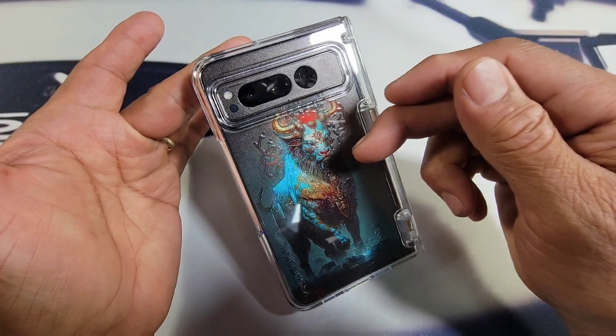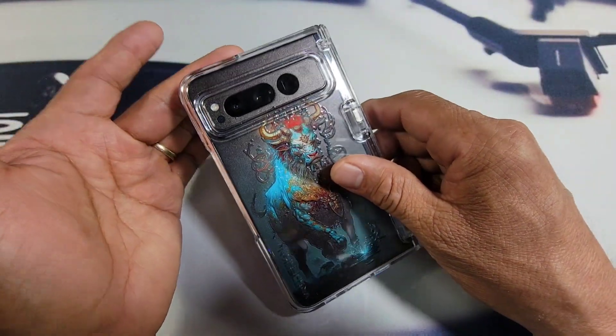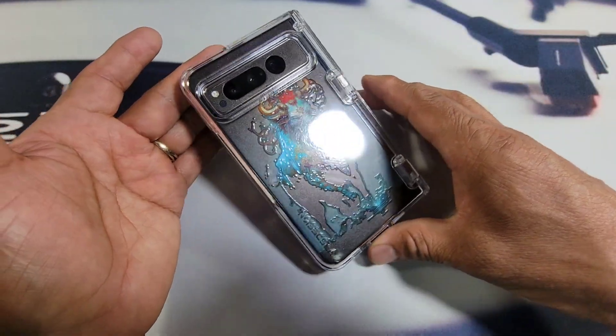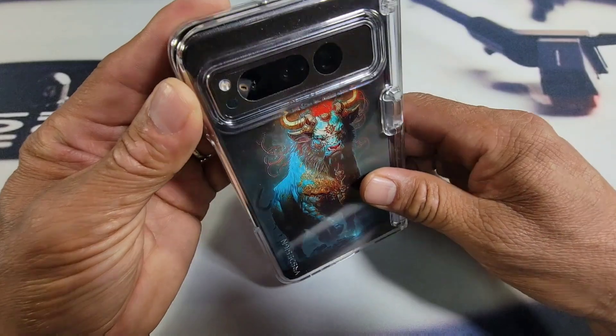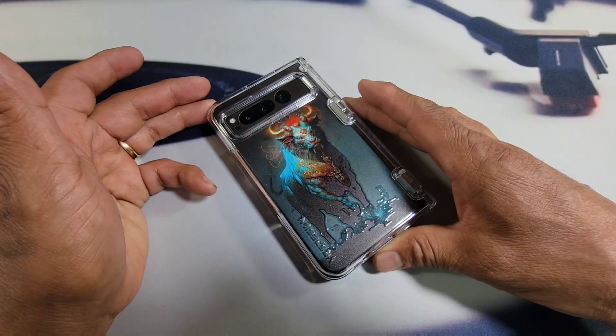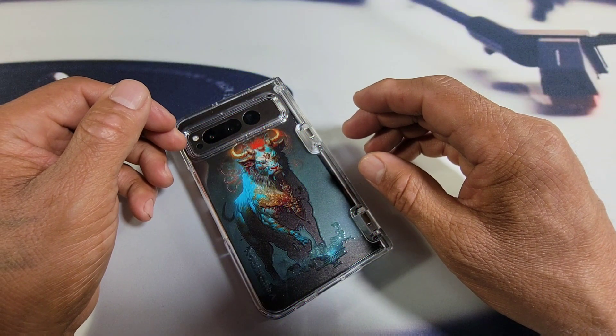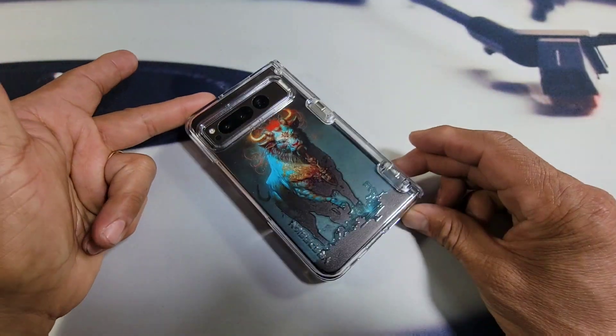So far for me, this smartphone has been amazing. I am in love — it's definitely been well over a week and nothing says I've got to return it. Nothing. Anyway, thanks for watching. God bless you all. Peace, I am out.